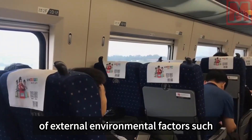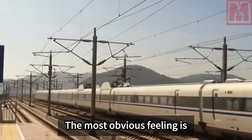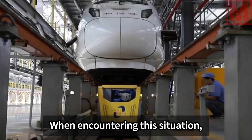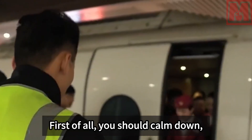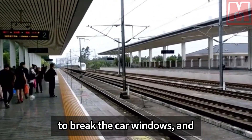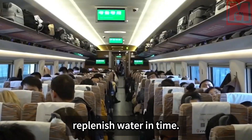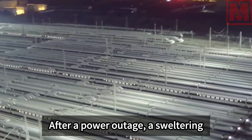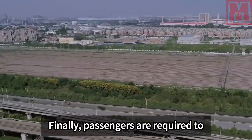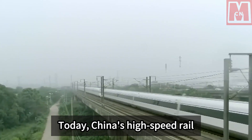In recent years, bad weather has caused power outages due to catenary failures, with the most noticeable effect being a rising temperature inside the train. In such situations, passengers should first stay calm and not cause disturbances or attempt to break windows. Secondly, replenish water in time, as the sweltering environment can cause dehydration. Passengers should sit quietly in their seats and wait for power restoration or rescue.